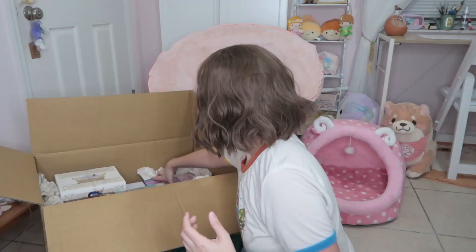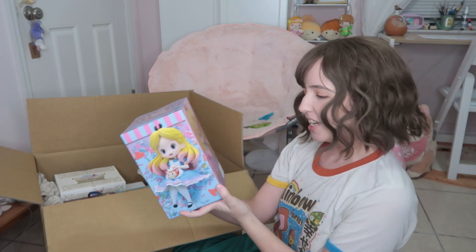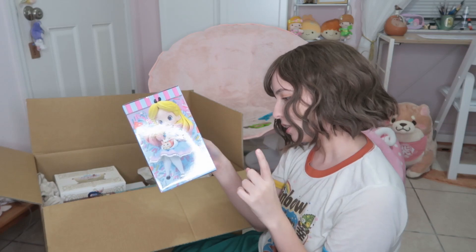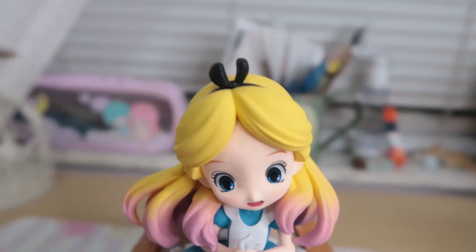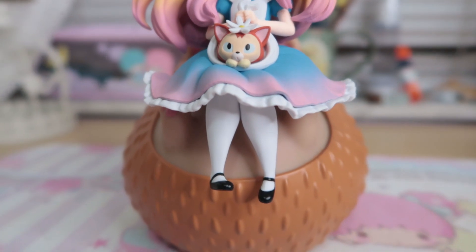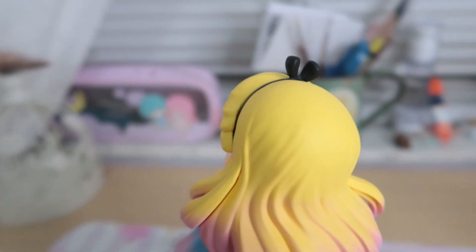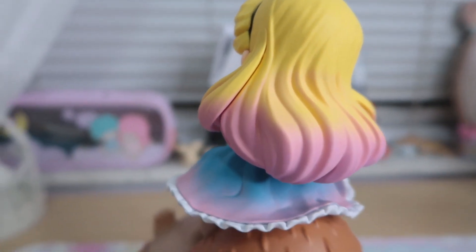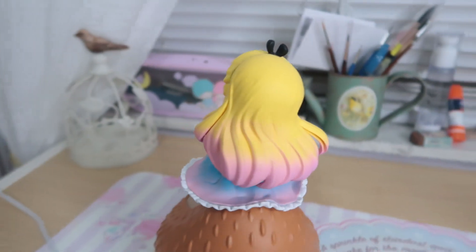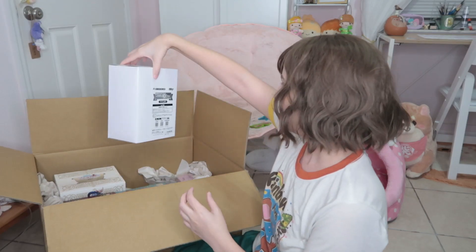I did not expect the box to be this huge. This next figure looks very cute but I had no idea there were two versions of it — I didn't get the one I was really looking for. This is like an Alice in Wonderland figure in a pastel style. Her hair is more yellow, which is kind of a bummer because I really liked the very pastel version. She's still cute but I would have preferred the pastel one.